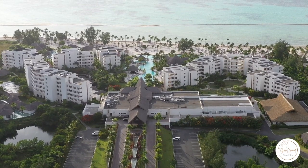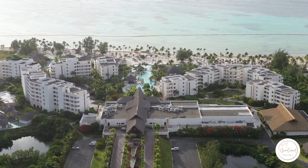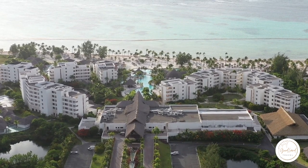Hey guys, Chris here with Goodland Travel Agency. We are here at Secrets Cap Cana, adult-only, all-inclusive resort in Punta Cana. We're going to be showing you around the resort today. It is no wonder that the AMR collection, Secrets, is still one of the top adult-only, all-inclusive brands in Mexico and the Caribbean.